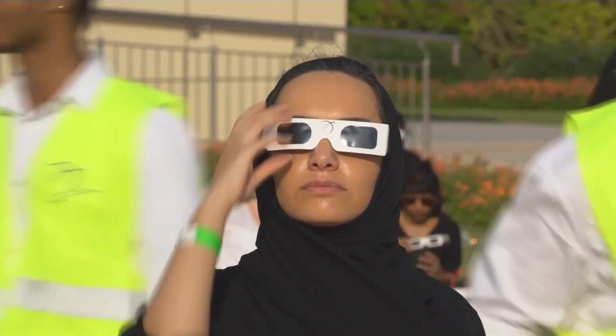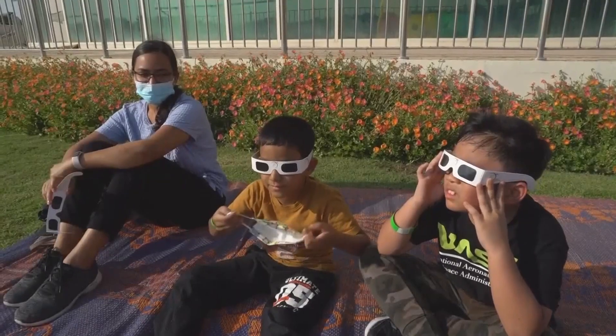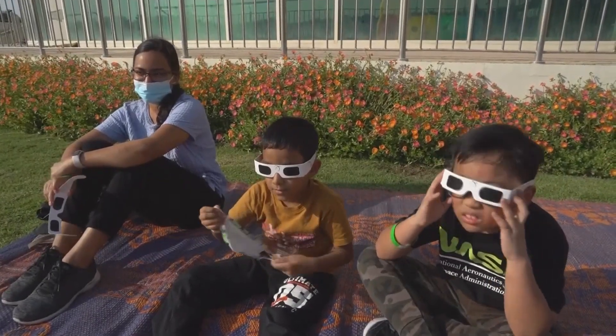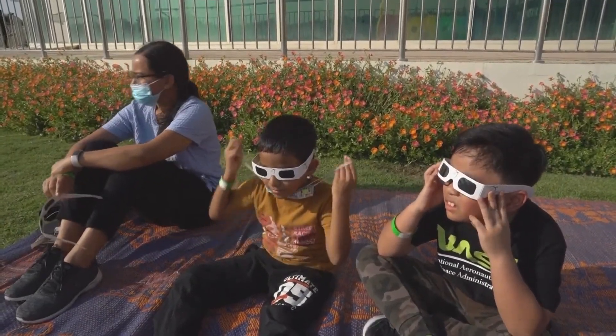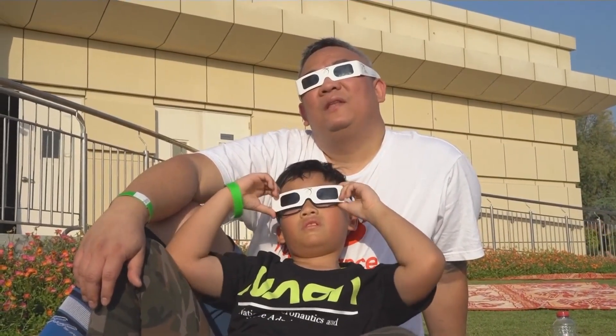There could be permanent damage if you look for too long. You can get a blind spot — normally a small blind spot, either centrally or off center. We call them paracentral or central scotomas. Normally that may be self-limited, meaning over the course of three to six months it can repair itself. But there are times when those changes can be permanent.